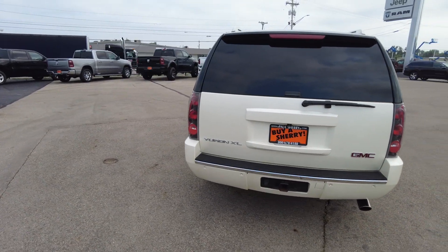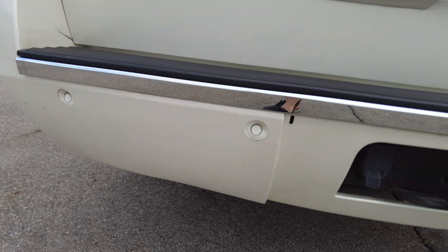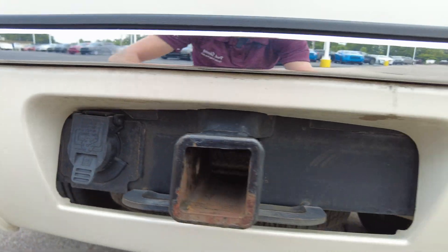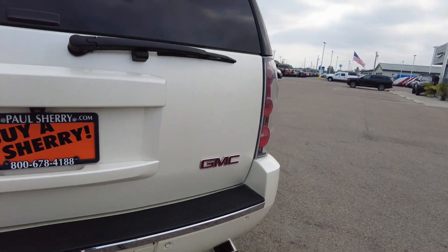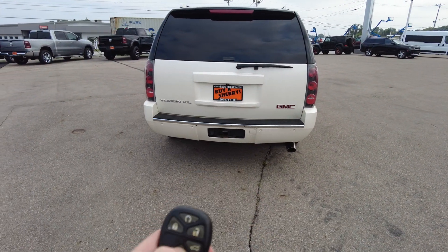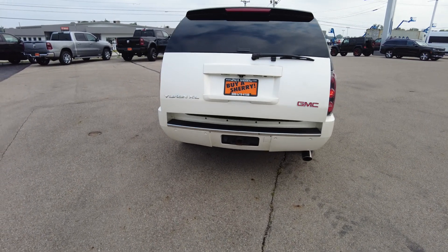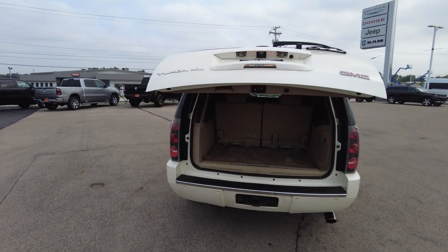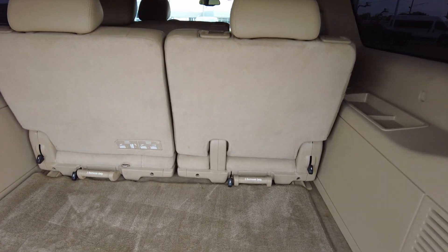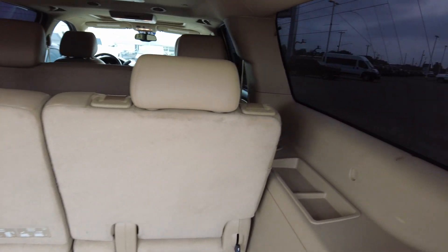Coming to the rear of the Yukon — it does have parking sensors in the bumper. It has a two-inch towing receiver with seven-pin round wiring. The exhaust is coming out back here, and it is the Yukon XL. It does have keyless entry with a power liftgate, so that'll go power up and power down. It's super handy — a lot of uses for that, like at the grocery store.